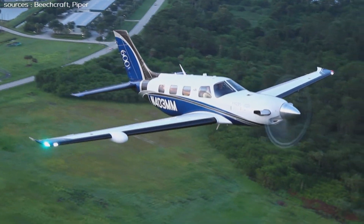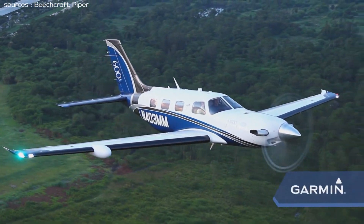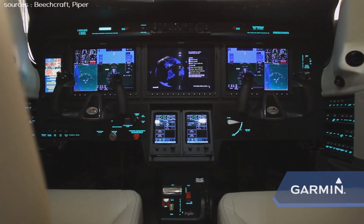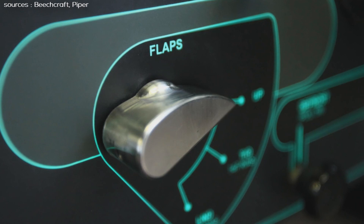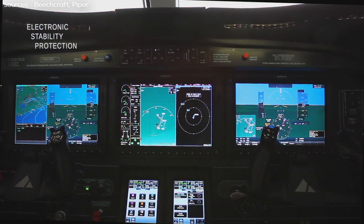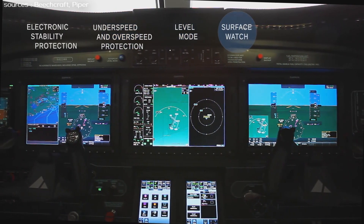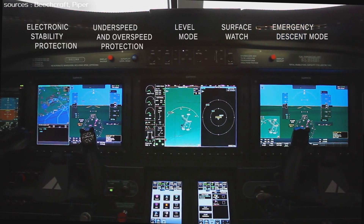On the other hand, the flight deck of the Piper M600 SLS features Garmin's G3000 avionics suite. It also comes with three sleek 14-inch high-resolution cockpit displays, and some standard features include automatic flight guidance and control systems, weather charts, traffic, terrain, and global connectivity.